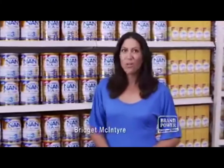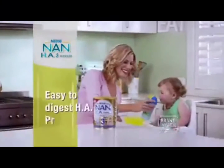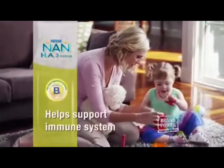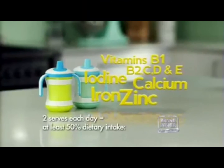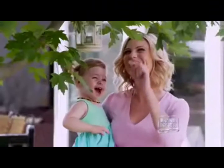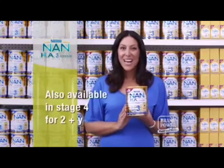When it comes to giving your child the right nutrition, not all toddler milks are the same. Take NAN HA3 toddler milk — it's the only one with smaller HA protein making it easy to digest, and probiotic Bifidobacterium BL to help support their immune system. Just two serves a day provides half their daily needs of important vitamins and minerals. For the right nutrition and the only toddler milk with easy-to-digest HA protein, give NAN HA3 today. Brand Power.